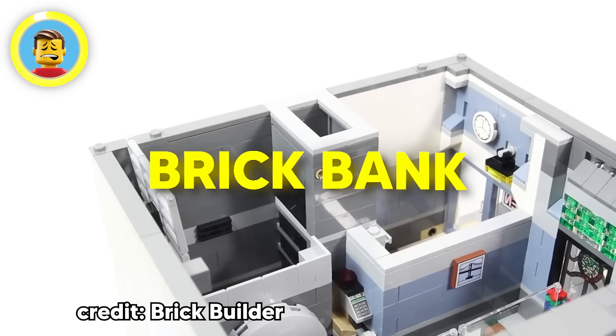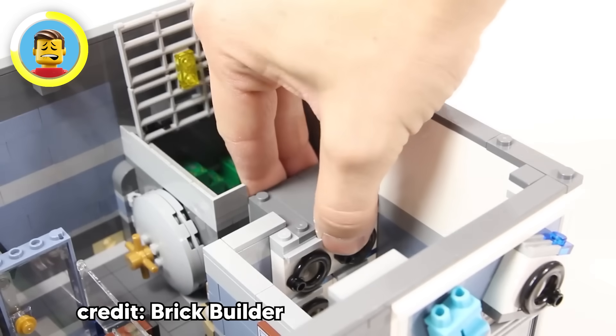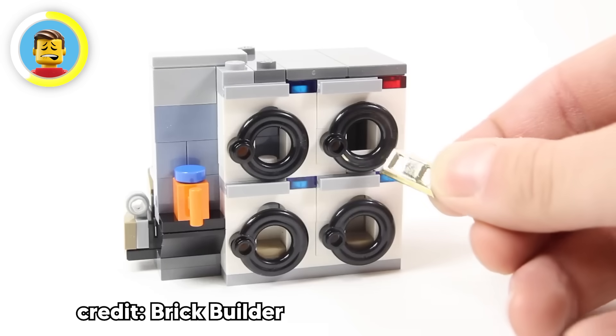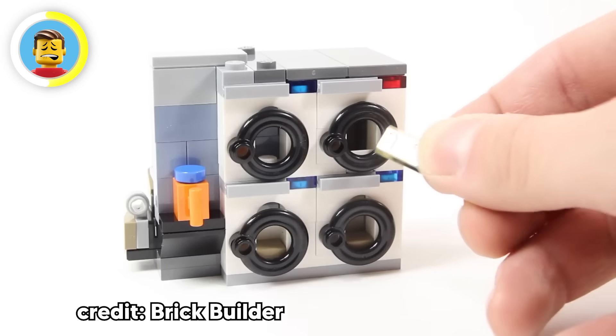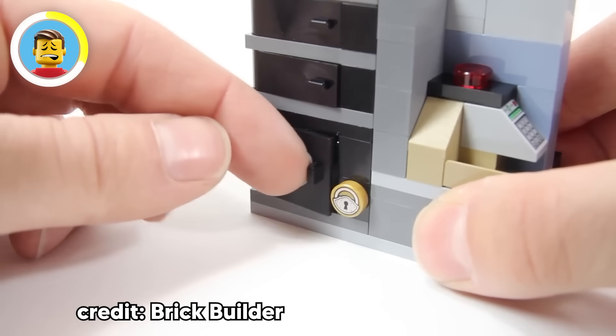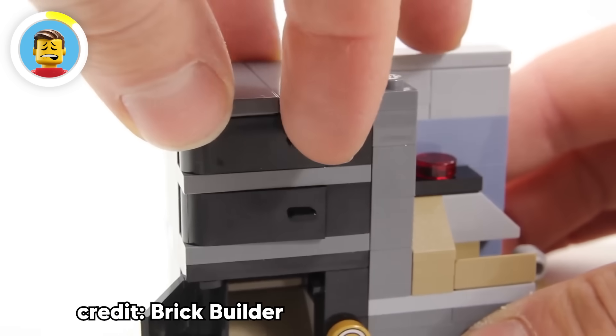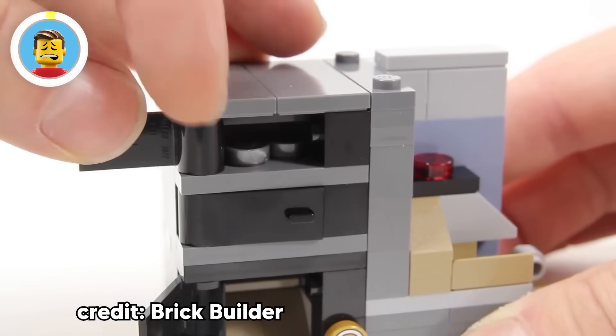Not all of LEGO's Easter eggs are squeaky clean. In the Brick Bank set, there's a bank and also a laundromat — and when you put money into the washing machine, it just drops right into the bank. A not-so-subtle nod to money laundering. Who knew LEGO could teach kids about a financial crime?